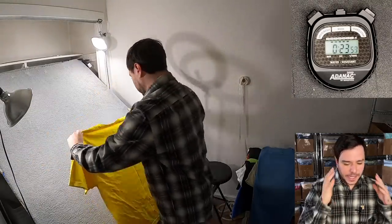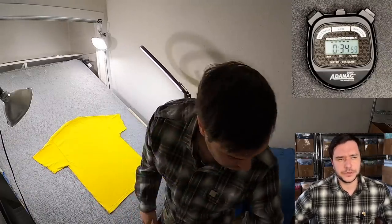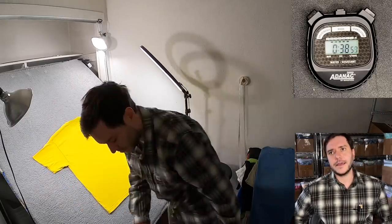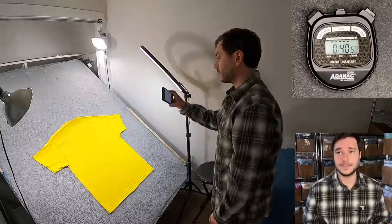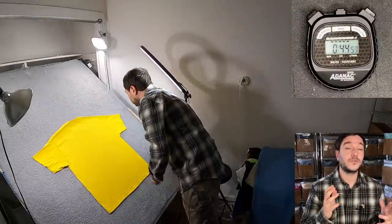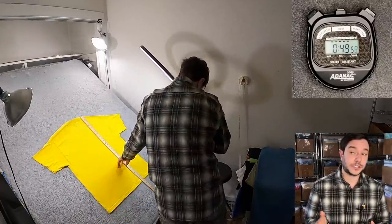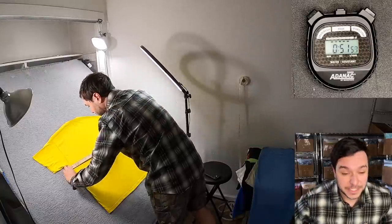Knowing how fast you do it is going to help you out in the thrift store with what type of items you're going to be buying. I get a lot of people in the comments who'll say they would never pick up anything under $20 — it's not worth their time. But for that person, they're either really slow at photographing and listing, or they're kind of delusional about what their time is worth.